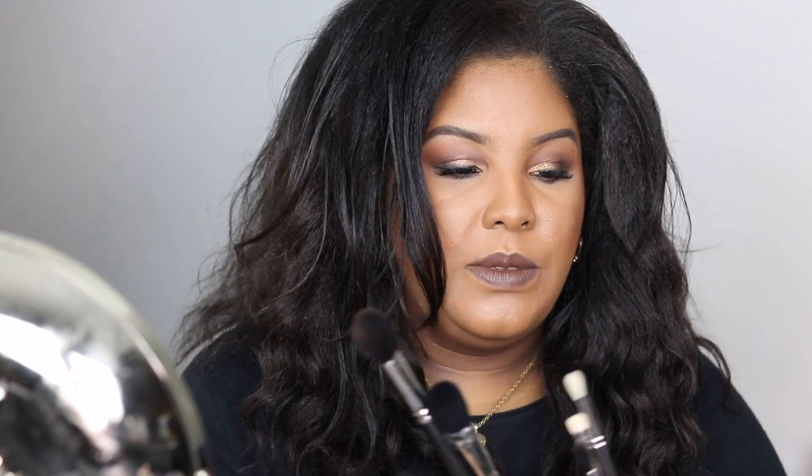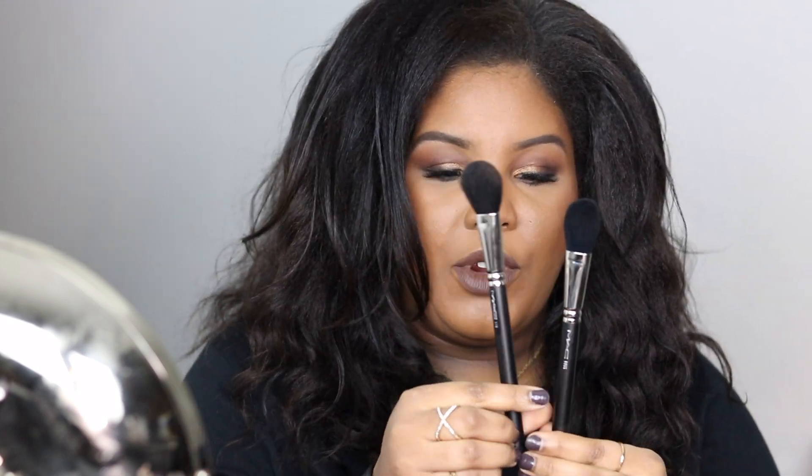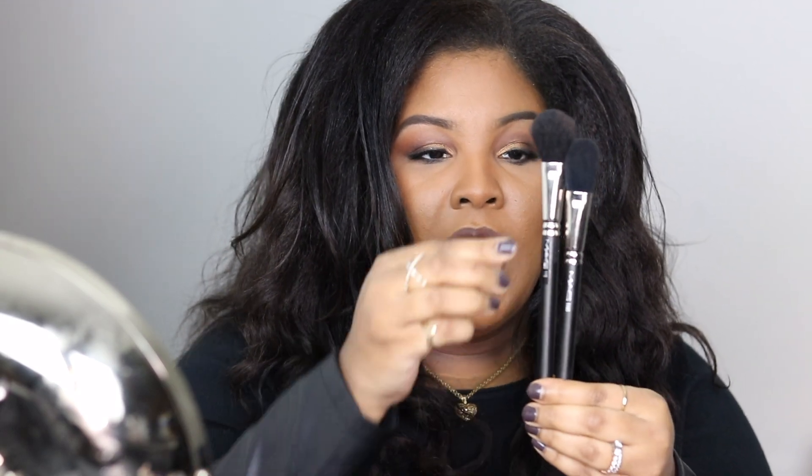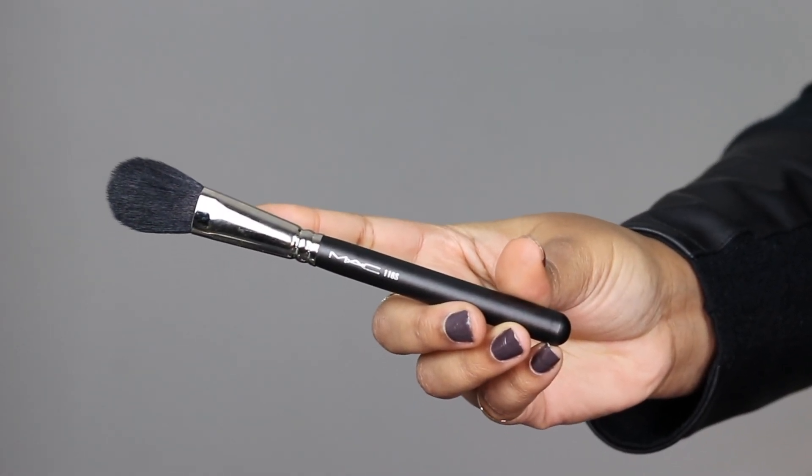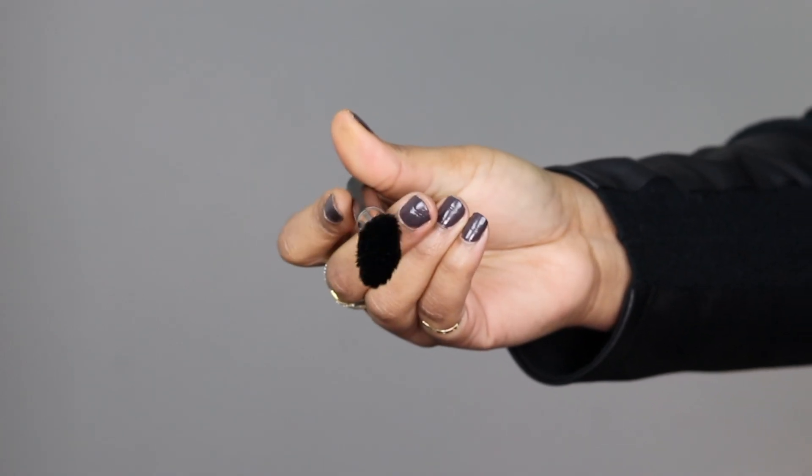Let's get into a comparison so you can see the brushes side by side. The 116 synthetic versus the natural hair 116 — there is a difference in the height of these brushes. I can tell this brush is probably dyed because the color is a little blue, like a deep navy blue. It reminds me of the color of a 109 once you start to wash it, so it's probably a white brush that they dyed blue. It's soft and it's not scratchy.